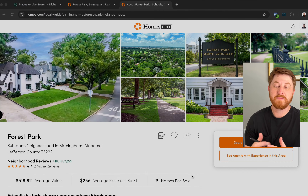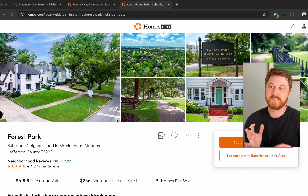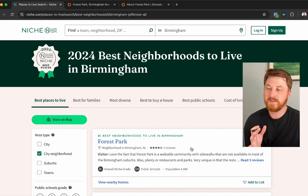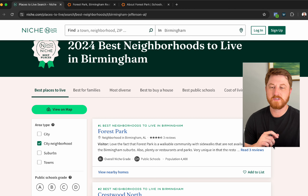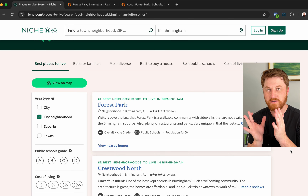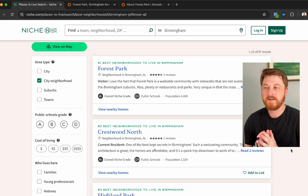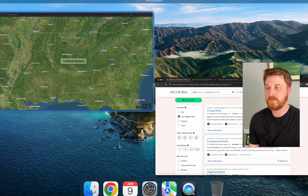That was a great promo video courtesy of homes.com for Forest Park, which has now been ranked according to niche.com as the number one best neighborhood to live in Birmingham, Alabama. I thought this was a really good follow-up to the last video we did on Crestwood North and South — given their locations are right beside each other, they're very similar in style and in the types of people living there, though there are some key differences we'll look at here.